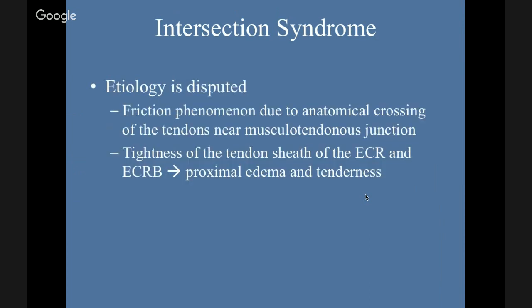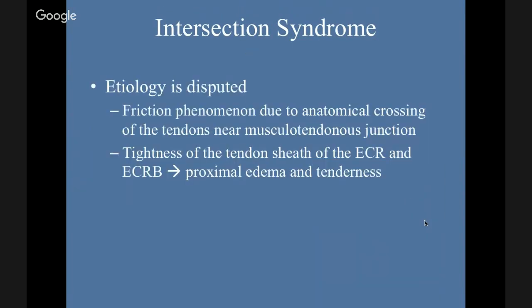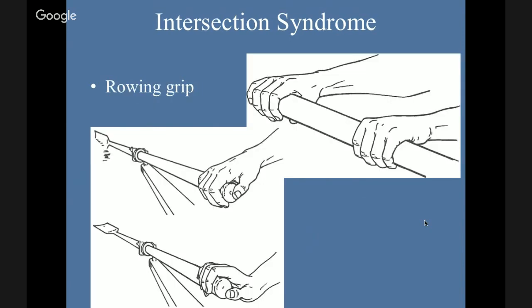The etiology is disputed, but some ideas are that there's a friction phenomenon due to the crossing of the tendons near the musculotendinous junction — where the muscle bellies are transitioning to the tendons, four tendons crossing, that might predispose. Tightness of the tendon sheath of the ECRL and ECRB causes proximal edema and tenderness. Looking at the rowing grip, there's a lot of extension in order to curl the oar, and that radial extension causes that intersection site to have more pressure.